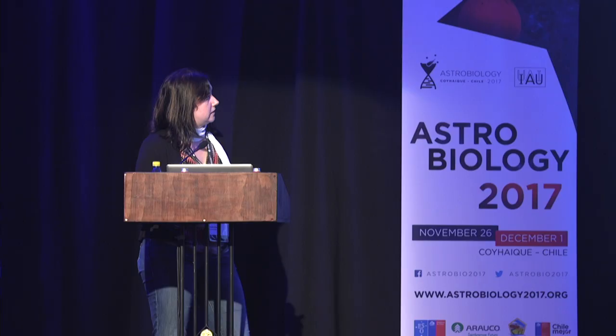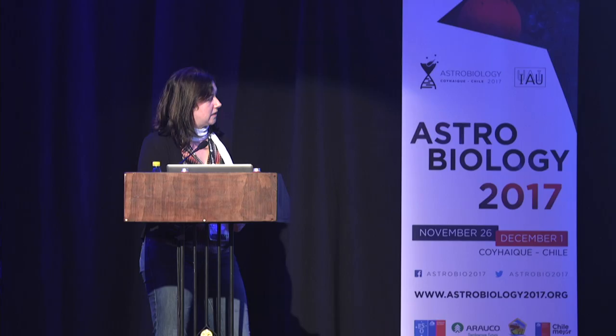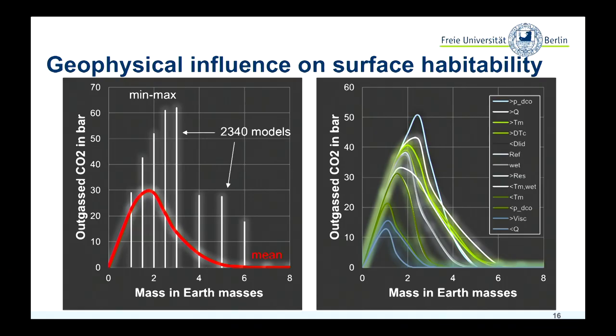To test this, with Carolina Dorn and Antoine Rozel, we ran 2,340 models looking at all different parameters that could have an influence — wet mantles, different convection speeds, different amounts of radiogenic heat sources, and so on. We always get the same shape: there is some intermediate mass range that is most optimal for outgassing of greenhouse gases, and for more massive planets without plate tectonics, you would not expect outgassing at all anymore.